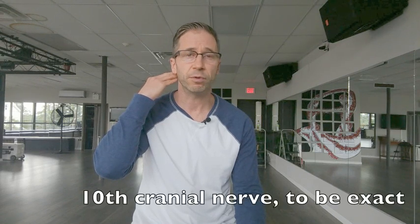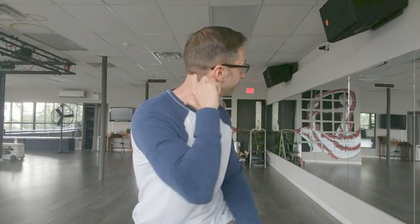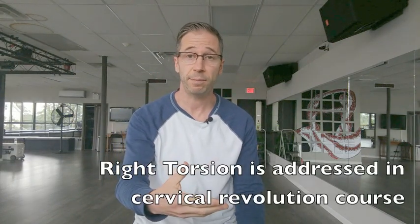There are two branches of the vagus nerve. There is the cervical branch, which is a cranial nerve, and it comes right out of our cranium. It exits right at the base of the skull, top of the neck area. And if you are in a right torsioned pattern, that area can get compressed.